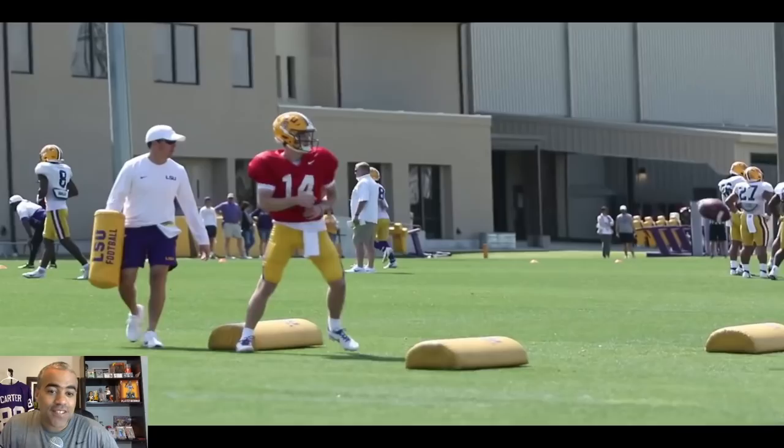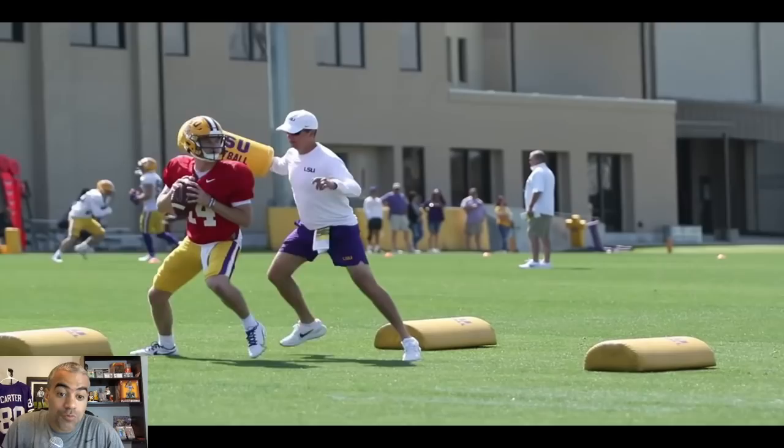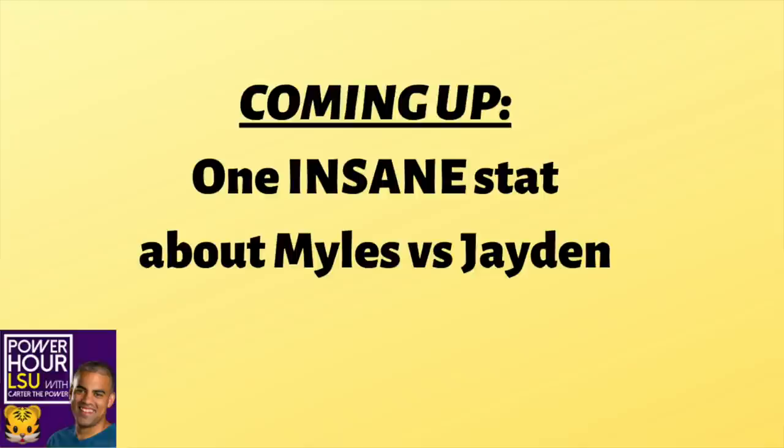Let's go! Are you kidding me? I am so excited to talk about quarterbacks today. Out of all four of these quarterbacks, there is one that we've learned the most about through these first couple of practices.